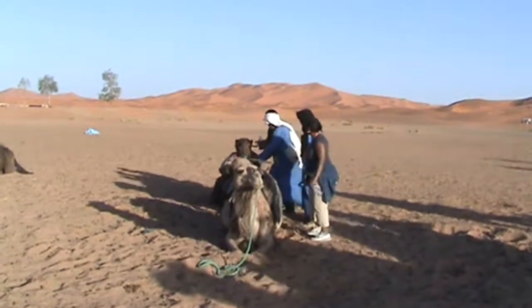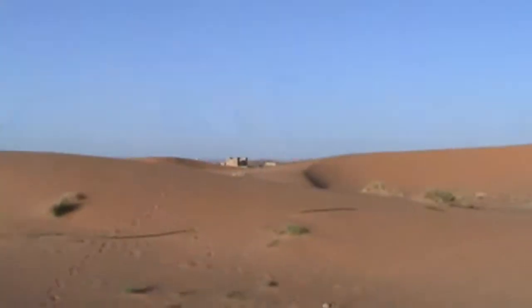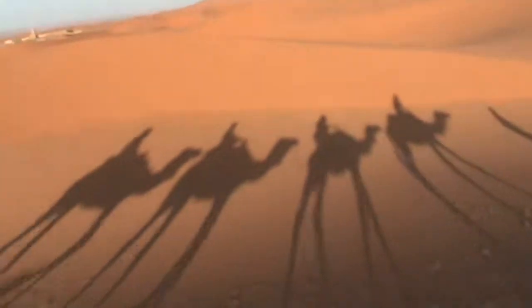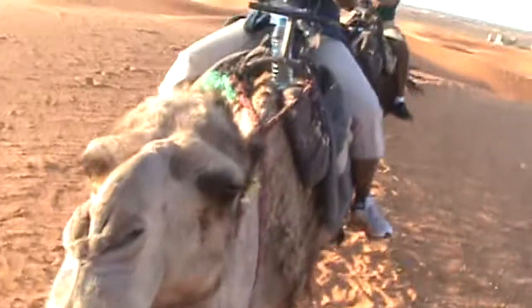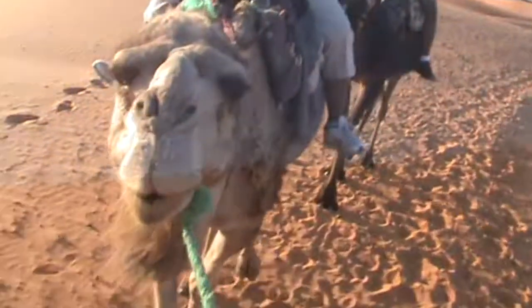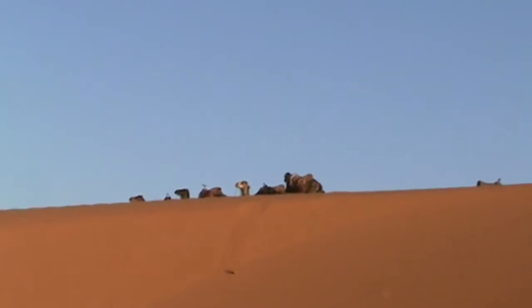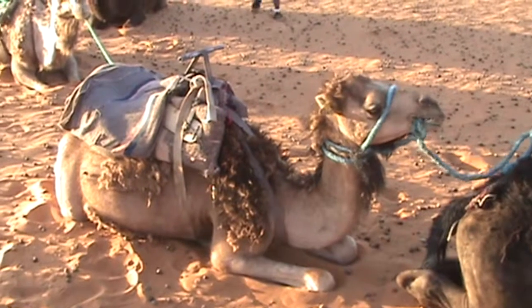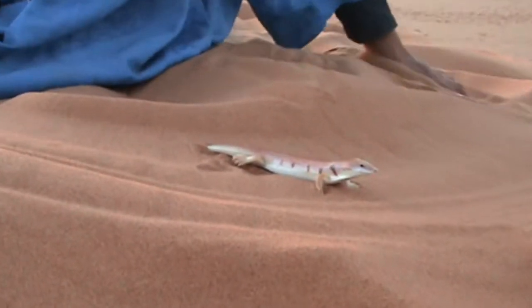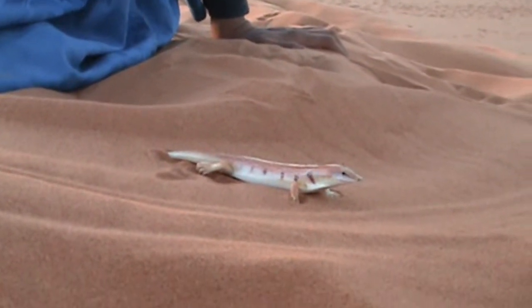Riding on a camel caravan guided by a Tuareg is an unforgettable experience. Sunset over the Erg Chebbi dunes is a spectacular event that will leave everybody breathless. The Tuareg present the most iconic images of the Sahara. They are called the blue people of the desert — not only because of the color of their clothing, their skin is also blue, stained by the indigo dye of their veils and robes.